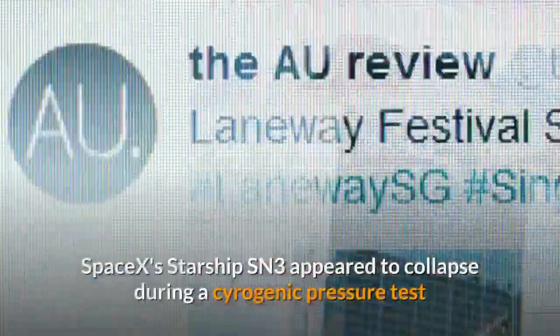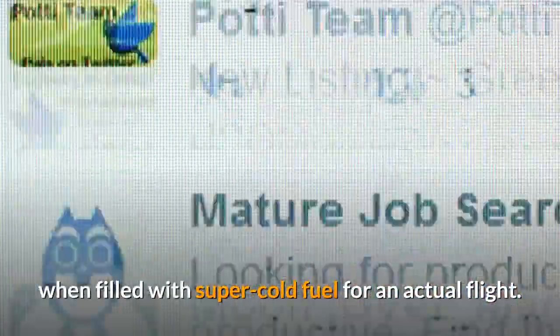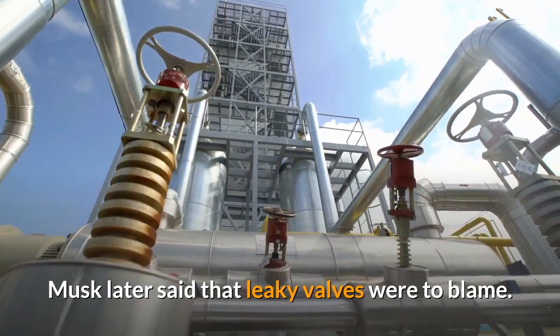On April 2, SpaceX's Starship SN3 appeared to collapse during a cryogenic pressure test with liquid nitrogen, designed to prove the vehicle could withstand high pressures when filled with super-cold fuel for an actual flight. Musk later said that leaky valves were to blame.